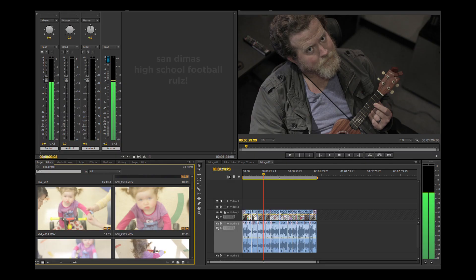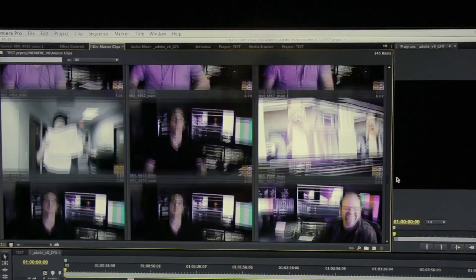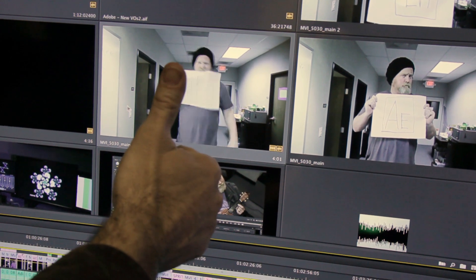Adobe gave us a sneak peek at the interface of the next version of Premiere, and I'm gonna show it to you right now, so get ready. It's actually got a timeline, an audio mixer, bins, a source and record monitor, and my personal favorite — thumbnails that are not literally as big as a thumbnail.